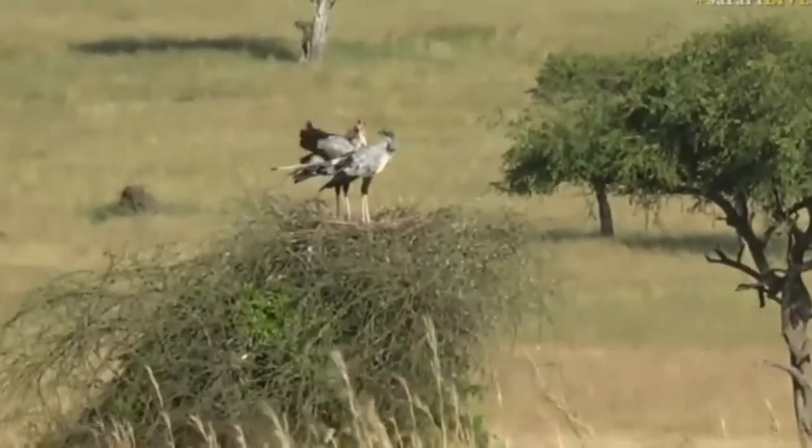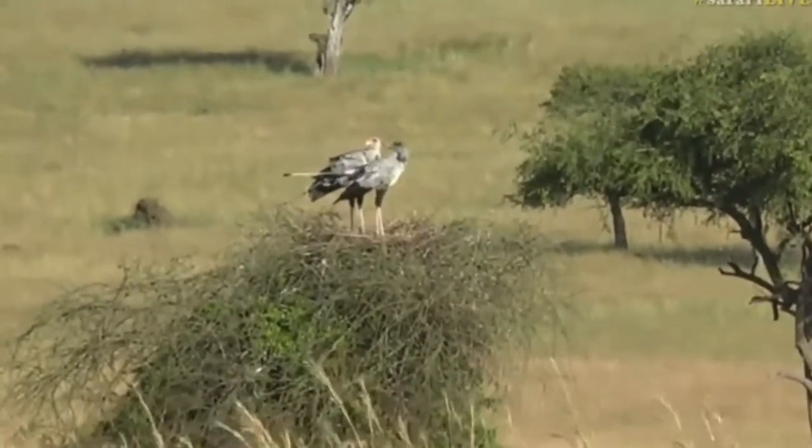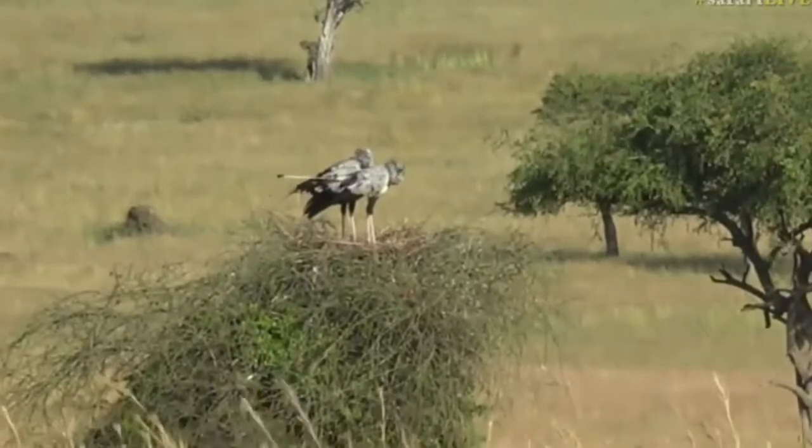We can't see whether there's a chick in it yet, but the fact that both adults are there — there could be an egg, there could be a chick. This is definitely something we are going to keep an eye on over our time in the Maasai Mara.